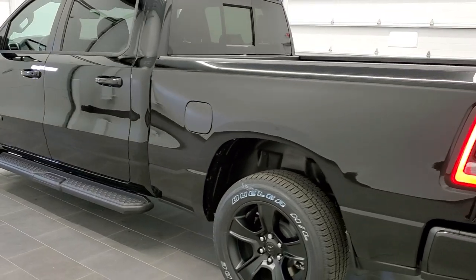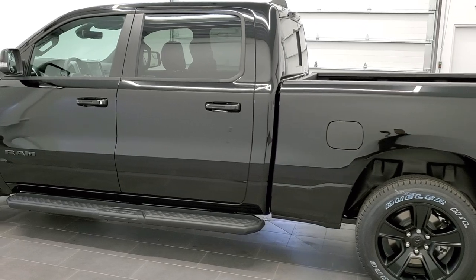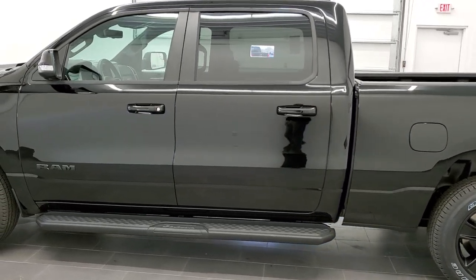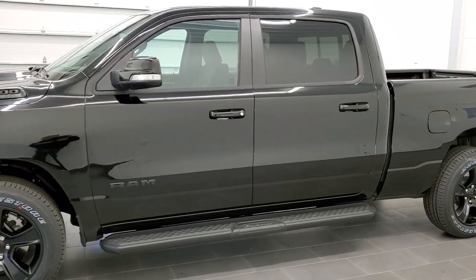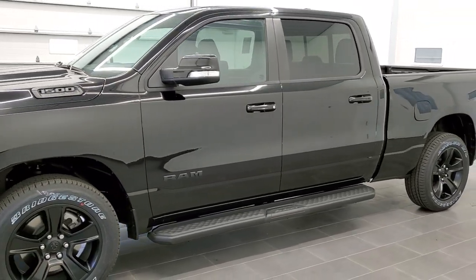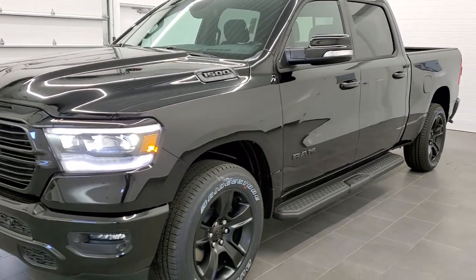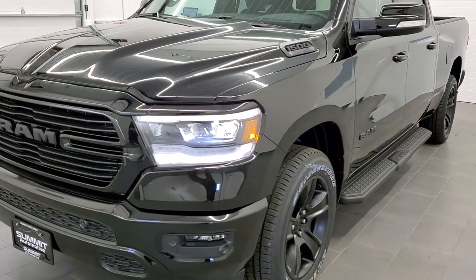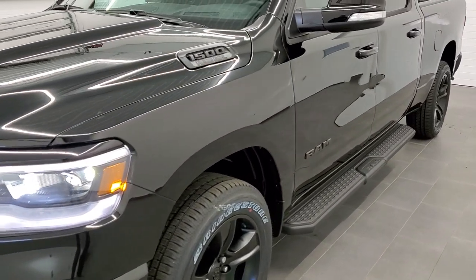This vehicle has the 5.7 liter V8 Hemi motor. Diamond black is the color. We shoot all of our videos in 1080p, 60 frames per second. So if you have HD capabilities on your computer, tablet or smartphone device, turn them on right now because it's definitely your best way to check out the looks and styling of the vehicle before seeing it in person.